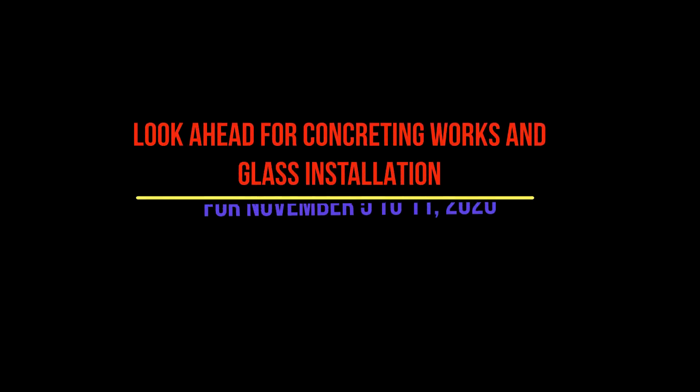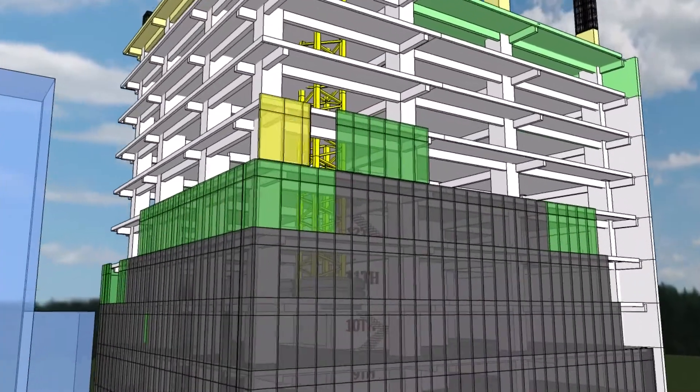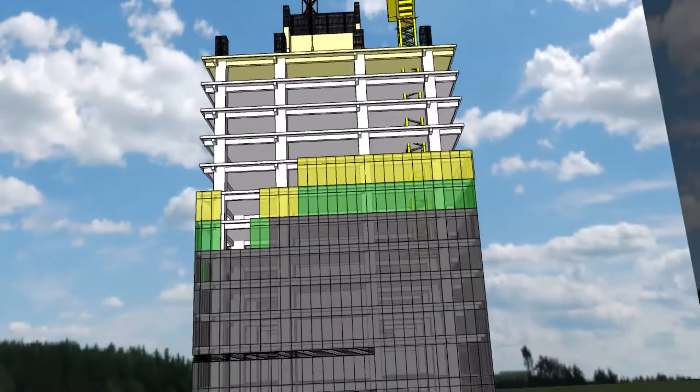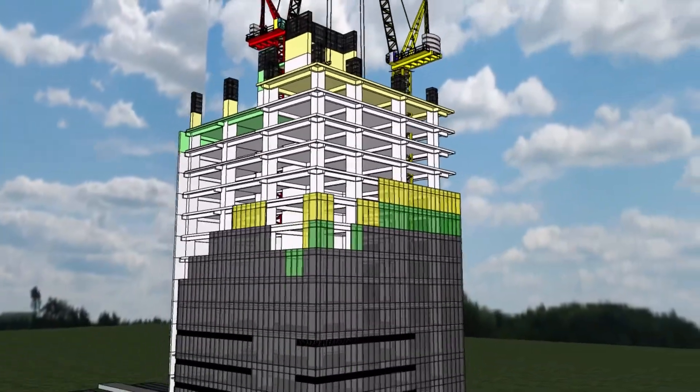Preparation of work next week for November 5–11, 2020: installation of glass panels at 13th floor facing S. Hall; 12th floor panels at S. Hall and C. Hall; 13th floor panels at G. Square; 15th floor panels at S. Hall; and 11th floor panels at Florida Street.